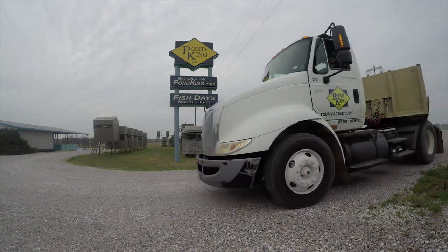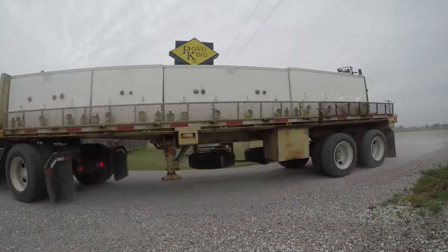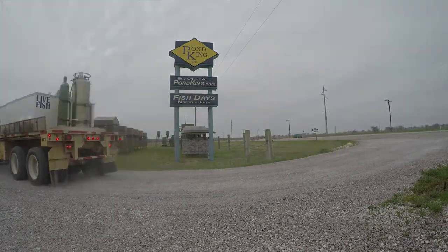At Pond King, we take pride in our ability to safely and efficiently transport and stock fish for our clients. Every step of the process is designed to keep your fish healthy and ready for their new home.